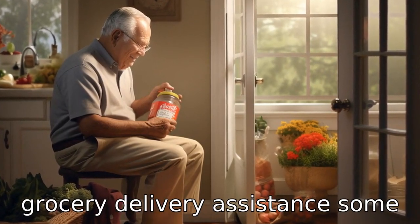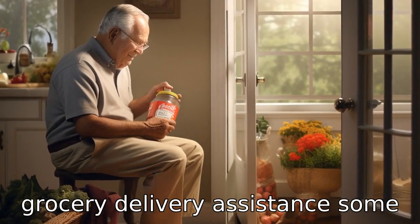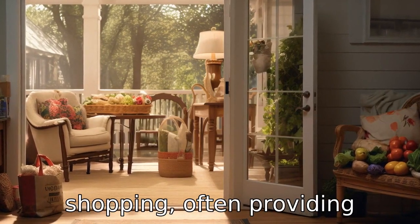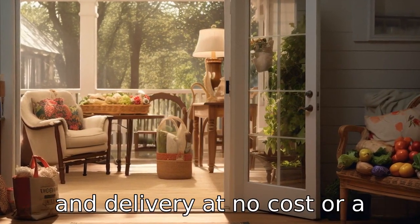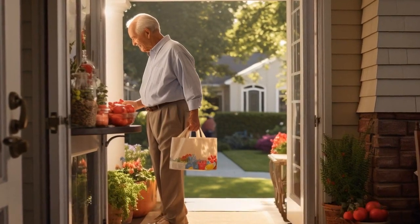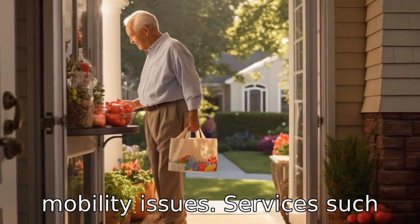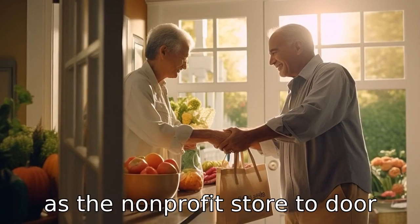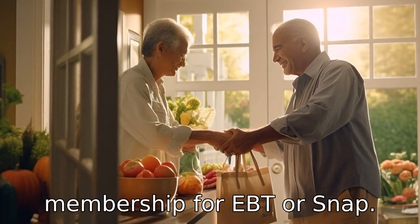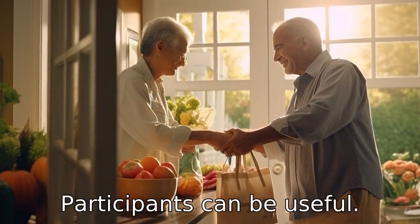Tip 11: Apply for grocery delivery assistance. Some organisations specifically assist seniors with grocery shopping, often providing volunteers to help with shopping and delivery at no cost or a nominal fee. This is especially beneficial for seniors who have mobility issues. Services such as the non-profit store-to-door and the paid Instacart Express membership for EBT or SNAP participants can be useful.